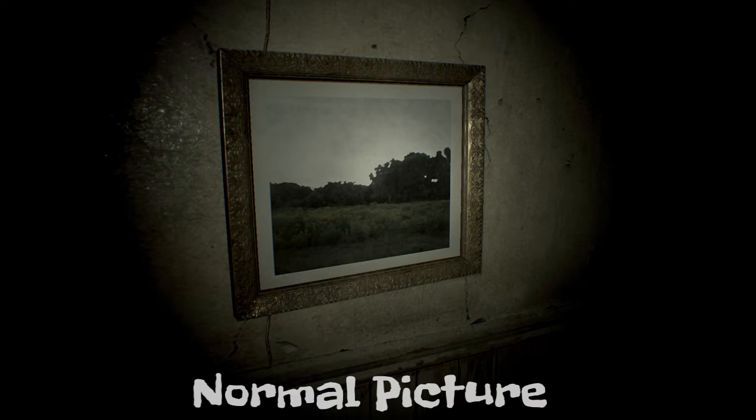Welcome to Ninjaland Games. This is going to go over some of the locations of the ghost in the Resident Evil 7 demo.